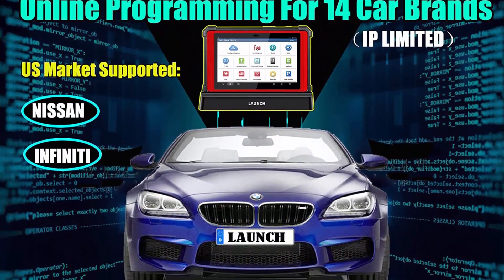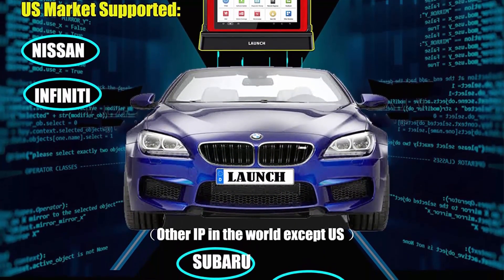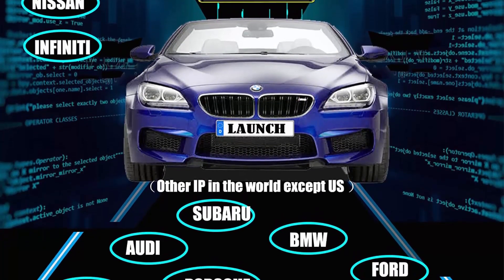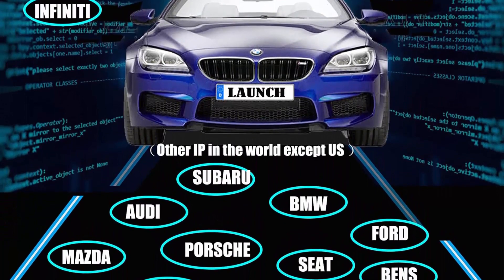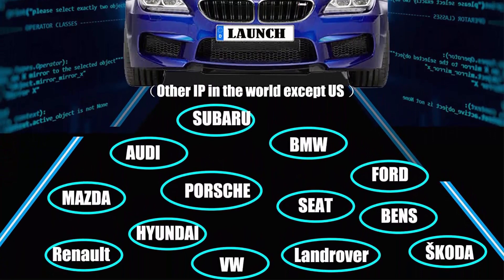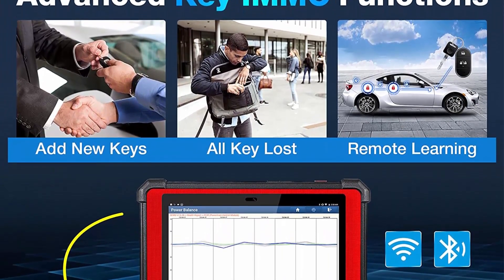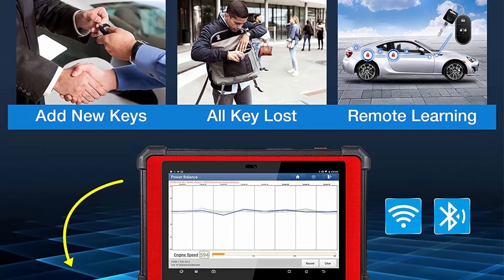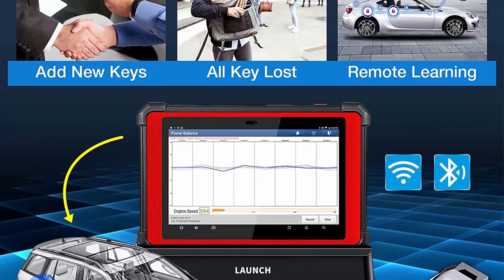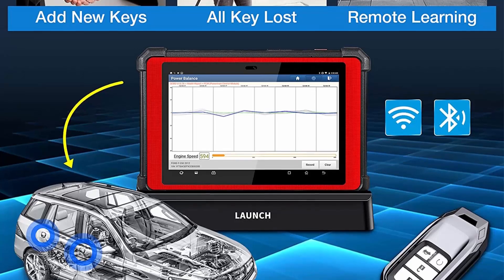The Launch X431 Pad V comes with J2534 protocols, which empowers you to program blank ECUs, match components, and reflash second-hand ECUs. You can perform OE-level diagnosis and programming for more accurate diagnosis and efficient car repair. Online functions plus flash hidden features help you pass through the gateway to access coding data for 2017 and later Chrysler, Dodge, Jeep, Alfa Romeo, and Fiat.